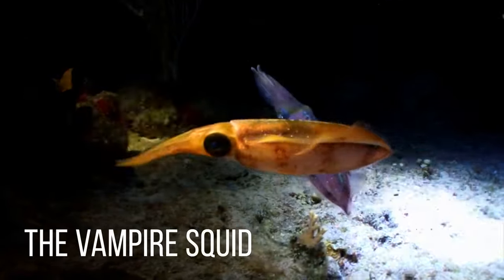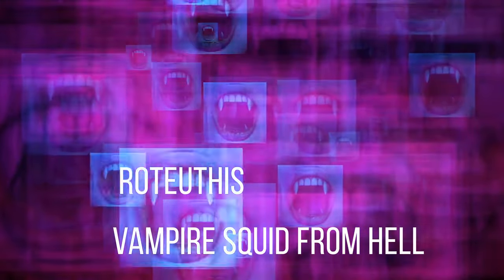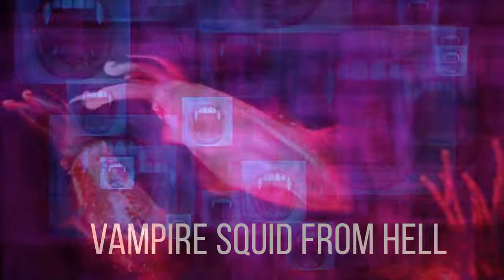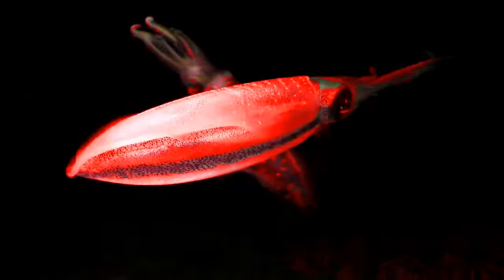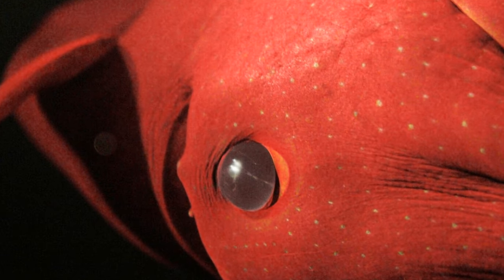The Vampire Squid. Its species name is Vampirotuthis infernalis, which translates to 'vampire squid from hell.' This vampire squid means to terrify everyone with its name — its dark red color, its spikes at the bottom, and the scary fact that it can basically turn itself inside out.